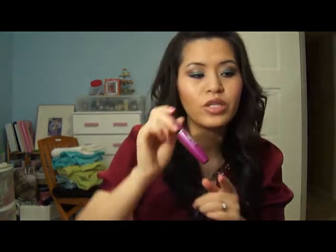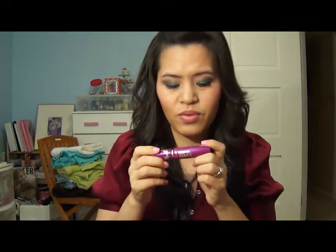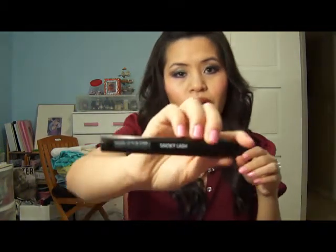Moving on — the next favorite item is the Maybelline Falsies Mascara. I've been using this a lot lately and I really like it. I also bought the Sexy Curves, which I may have mentioned in my last favorites. Along with that, I also used the Makeup Forever Smoky Lash for like two weeks straight. I like this stuff too. It is a little bit runny, which is why I stopped using it, but it does give me volume and curls.